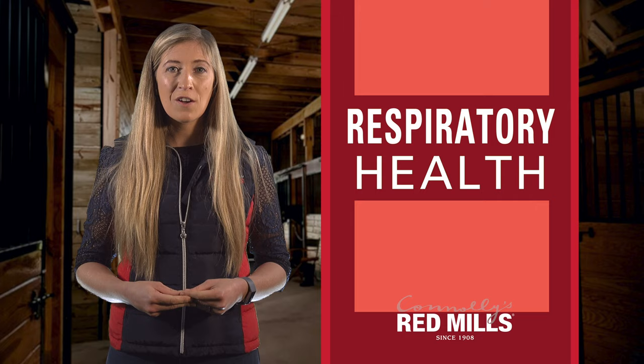Hi, I'm Lorraine from Connolly's Redmills. Today we're going to talk about respiratory health.